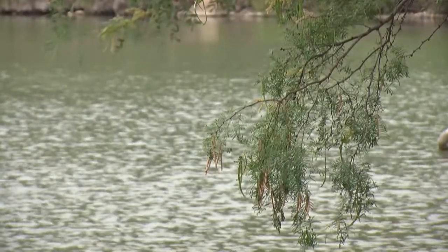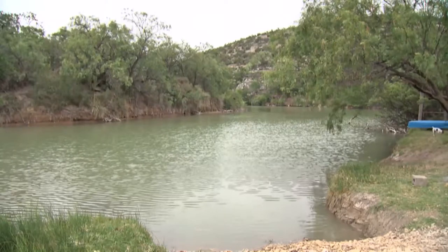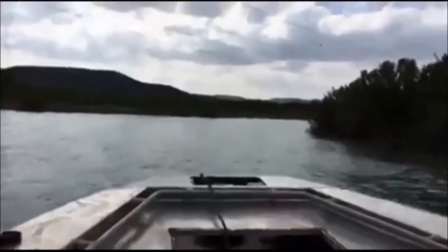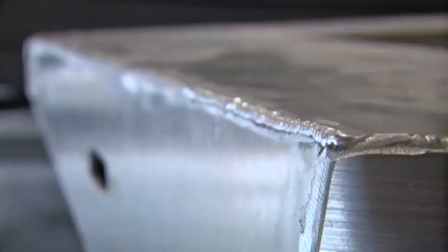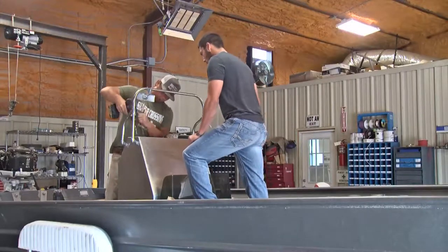Another summer day in West Texas. Head south towards the Pecos River and you'll find a great way to beat the heat — on board a jet boat designed by West Texans, built for West Texas.